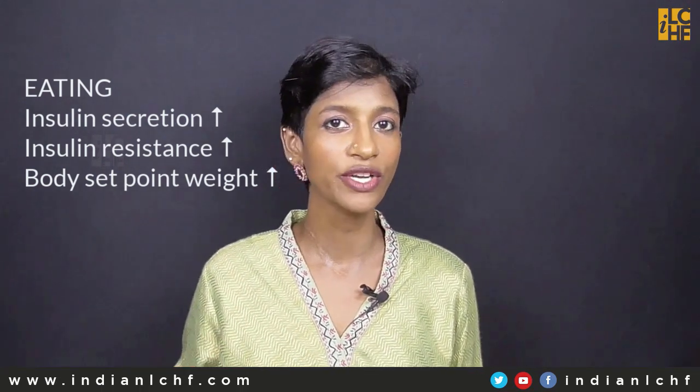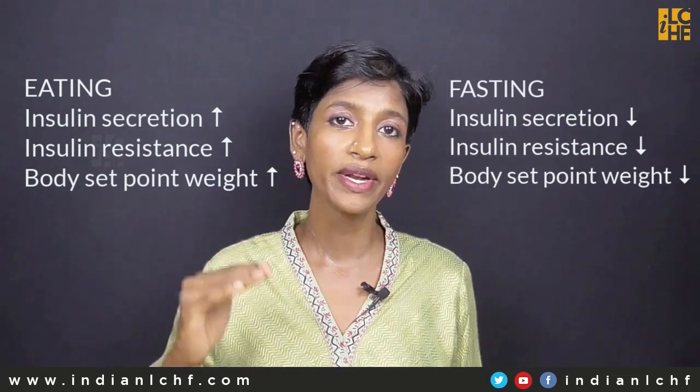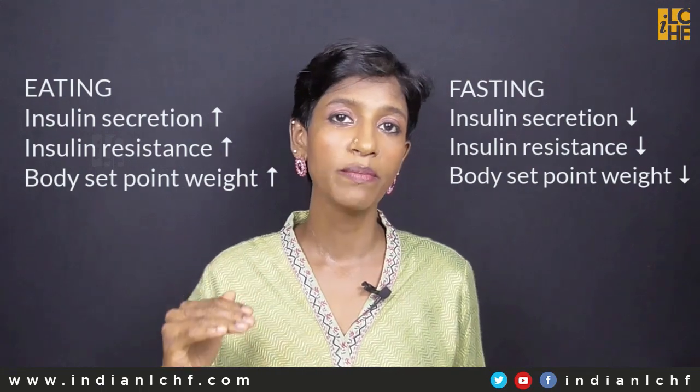Most diets — low carb diets, low fat diets — they restrict the amount of insulin-secreting foods, which is why at the beginning people lose weight. But after a certain point of time, no matter how little they eat, they are unable to lose weight because insulin secretion is still high. Insulin resistance is still high, and therefore the body's set point weight is still high and doesn't reduce. Therefore, they don't lose weight. Fasting is the efficient method of lowering insulin and therefore reducing a person's body set point weight.